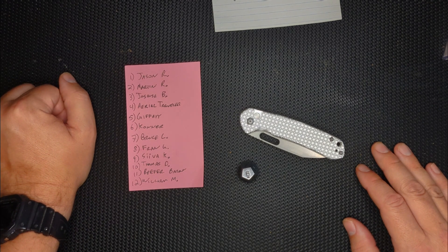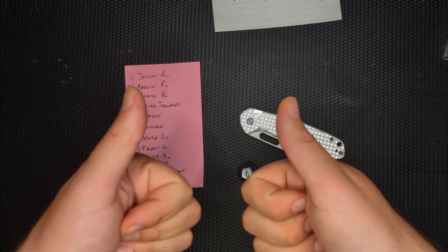Subscriptions are awesome too, or just leave a comment — I love comments as well. Thanks so much. Have a great day, and I'll see you next time on Sharp Ends. Bye-bye now.